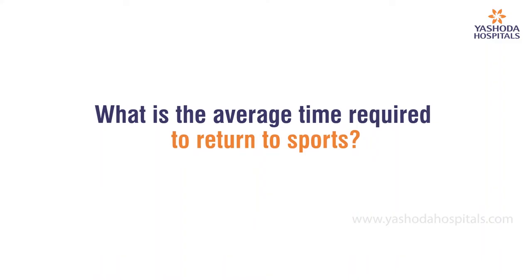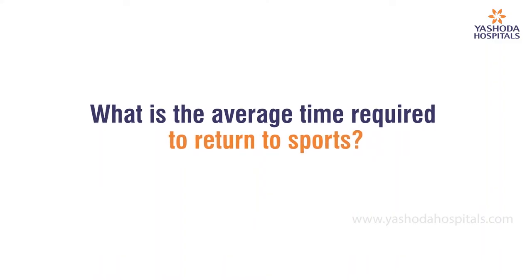Those with desk jobs or office jobs can usually return to work by 10 to 12 days. Activities like jogging or cycling can typically be started by three weeks. The patient is gradually trained to take increasing stress on the operated joint and progressively introduced to sports. It may take anywhere between six months to one year to fully return to sports at the same level of activity as before the injury or surgery, depending on the severity of the initial problem and the progress of rehabilitation.